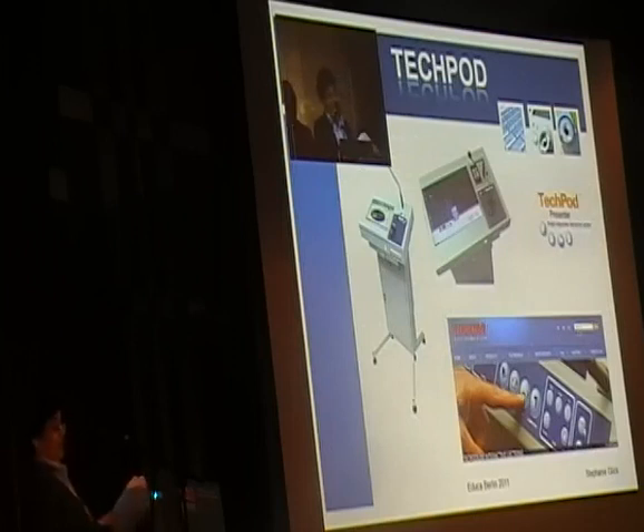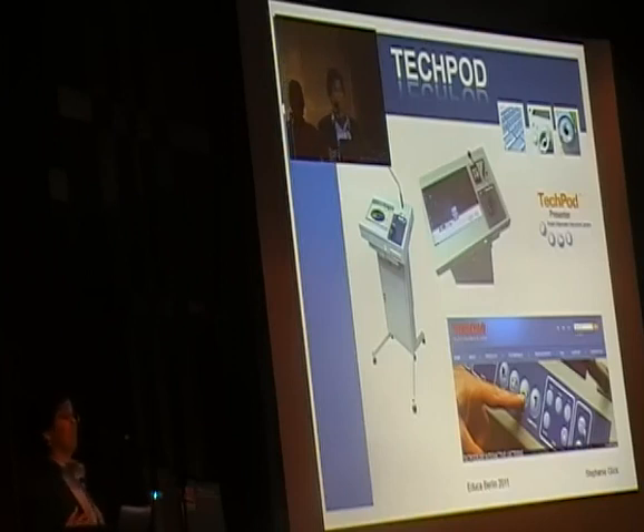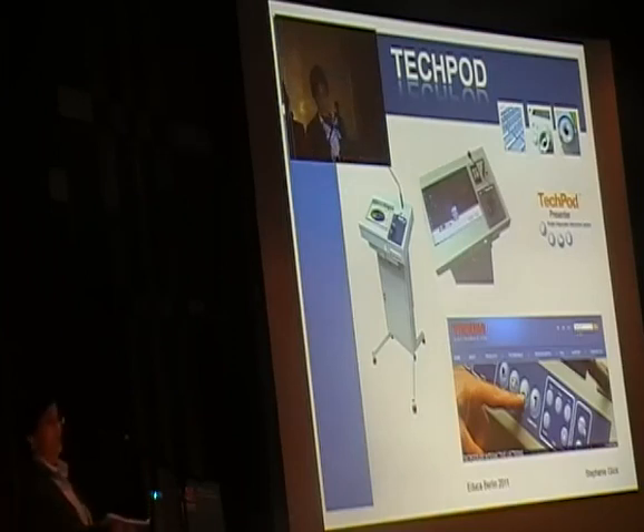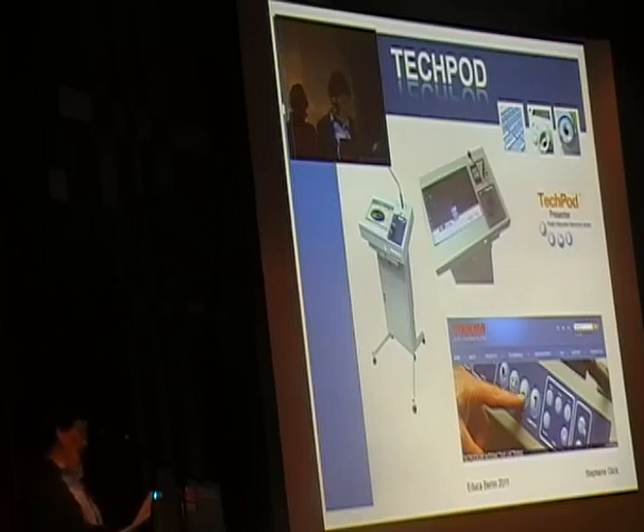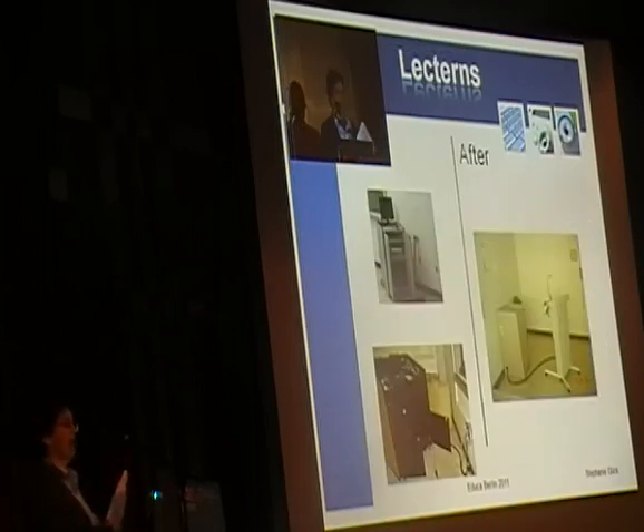The TechPod presenter allowed us to have everything from a pen display on top so instructors could write, to something extremely important for the faculty — height adjustability. In the United States, lecterns are often so high they come up to your nose. One of the things very important for our faculty was a lectern that was height-adjustable. The TechPod is clean, has a small form factor, and doesn't take up a lot of space.